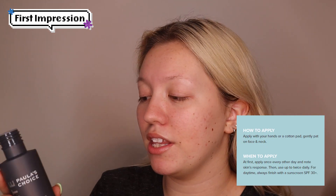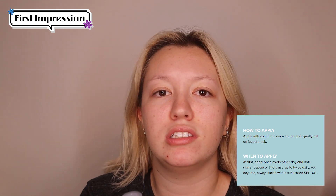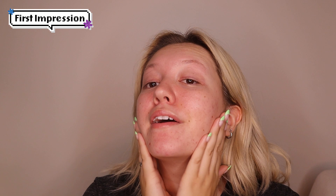You can either apply it with a cotton pad, a cotton round, or just directly on your face, which is what I'm going to do because you don't waste as much product. I definitely feel like I need more. Gently rub and pat it on my face. The more you rub it in, it kind of becomes tackier, more like a serum.